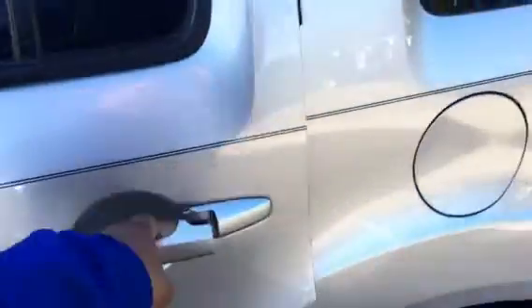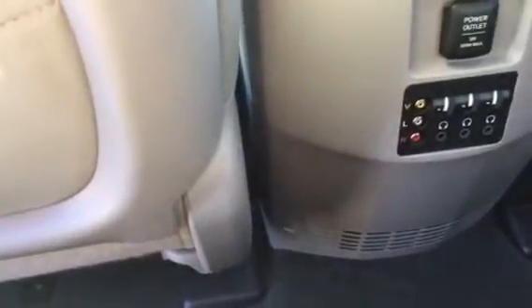Let me show you the back. Leather in the back also. Headphones for your DVD drop-down. Nice size screen. Temperatures in the back, power outlet, a 120-volt plug in the back — you can plug up a laptop. Third-row seating.